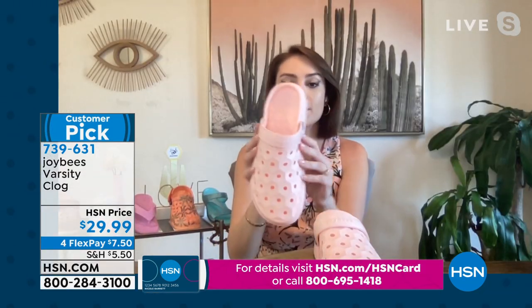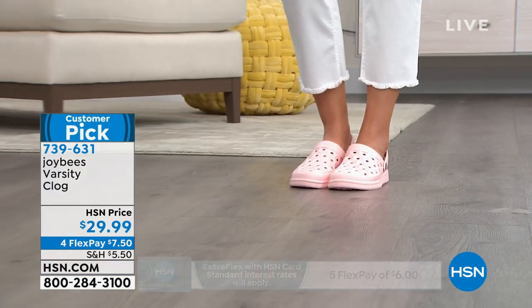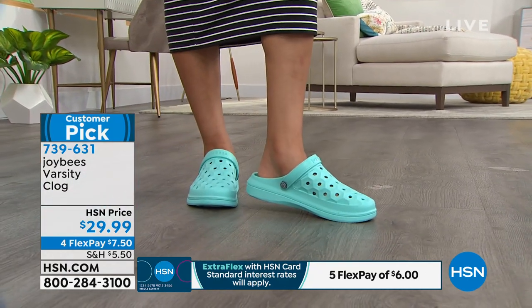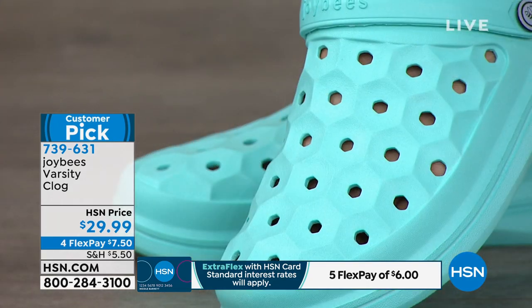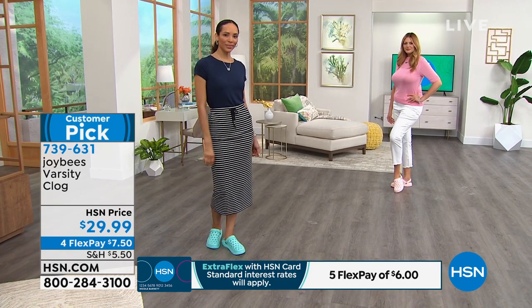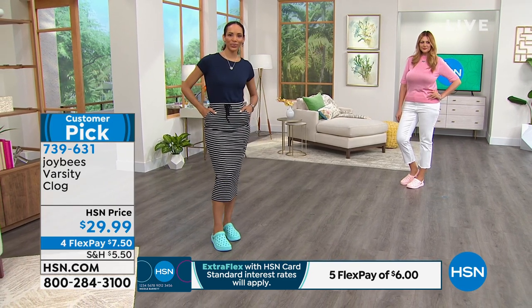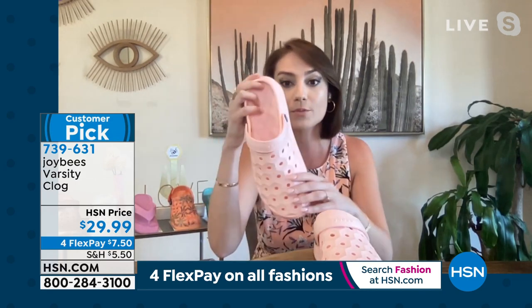The varsity clog is inspired by our favorite high school sneaker, so it's meant to pair with your jeans, your leggings. If you're running from dropping the kids off at school and going to yoga, maybe happy hour after lunch — everything in between — these are going to look sleek and streamlined with any outfit. You see it with the skirt here on our model, but they're designed to have that streamlined look with leggings or crop jeans. They're really going to be your best friend — you're going to grab them every single day.